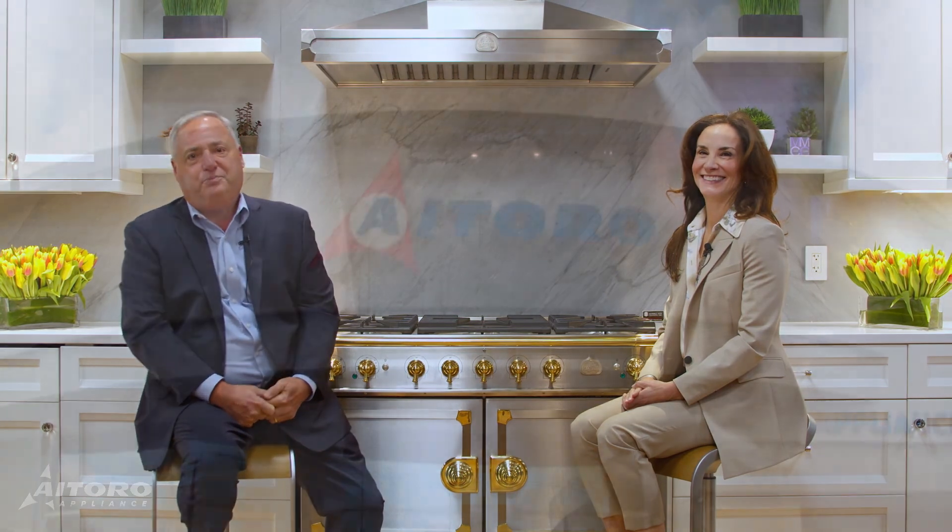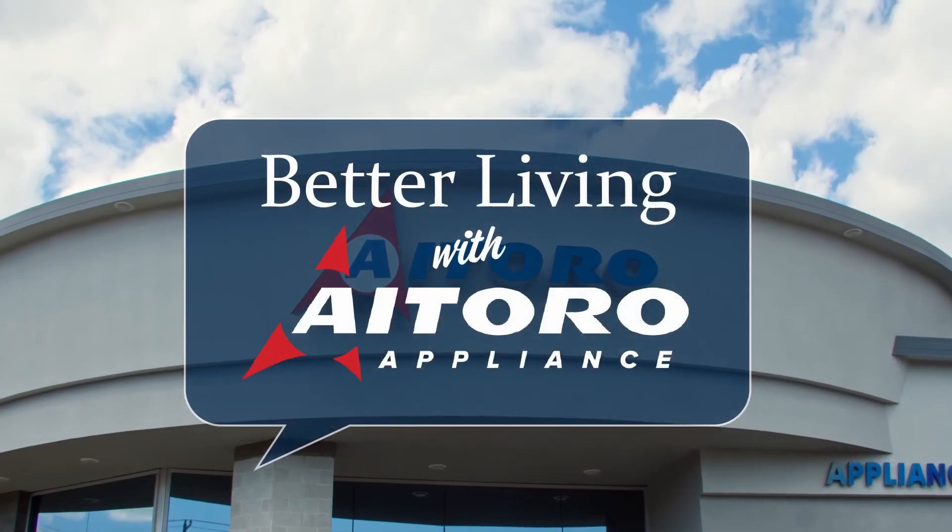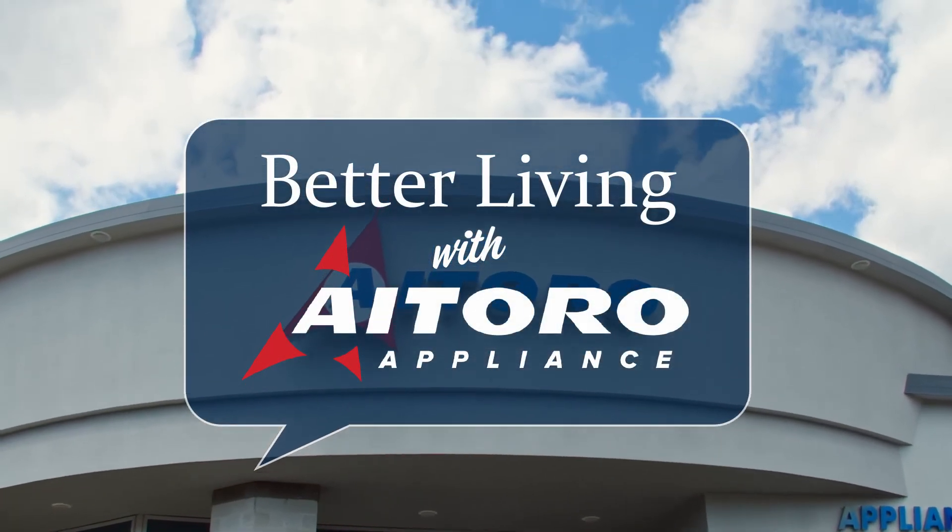Maria, I want to thank you for being here today. I really enjoyed the insight on the new kitchen trends and appliance trends. My pleasure as always, Tony. And thank you all for joining, and please join us for our next episode of Better Living with Aitoro.